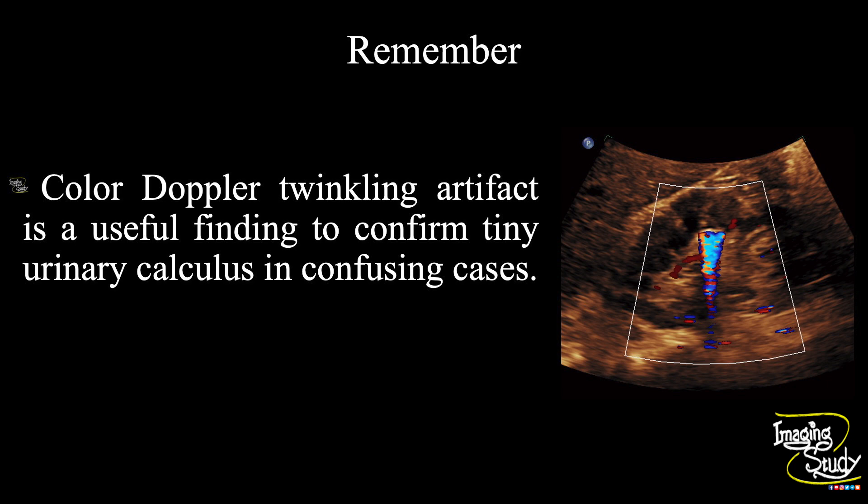Now the take-home message: color Doppler twinkling artifact is a very useful tool to confirm tiny urinary tract calculus, especially in confusing cases. Thank you for watching this video. Subscribe to our YouTube channel for more. See you on the next one. Have a nice day.